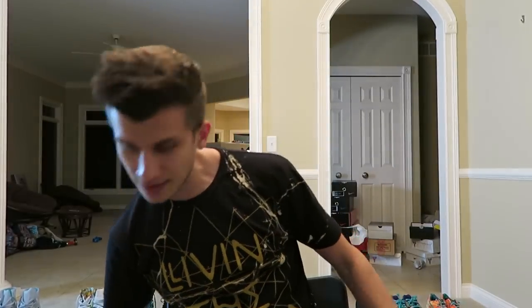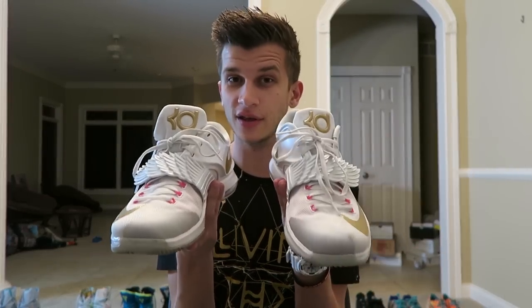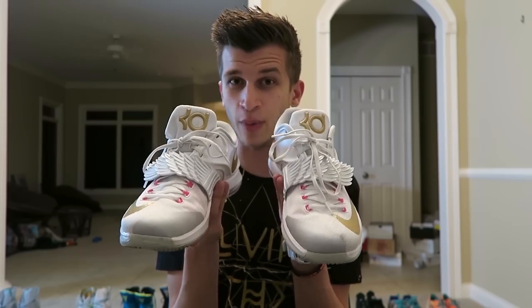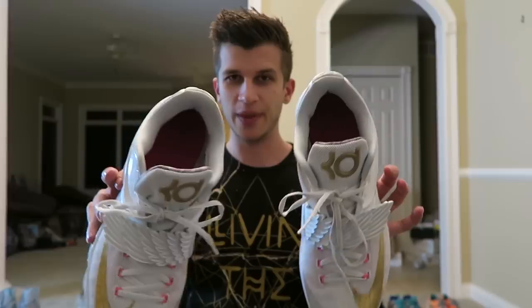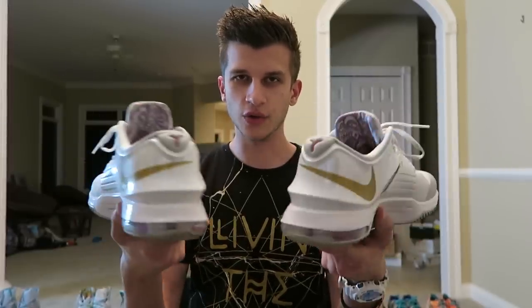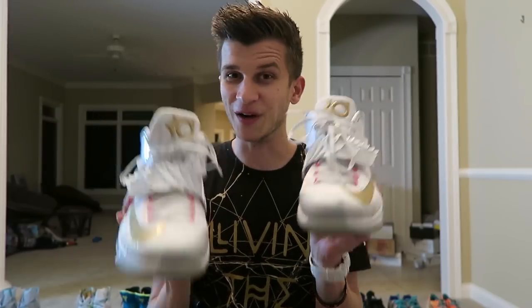Now these aren't my favorite, but if I had to make out with one pair of shoes, it would be these. These are the KD-7 Aunt Pearls, and they have the angel strap on the top. They've got the gold swoosh with the pink eyelets, a pink interior, gold KD logo, gold swooshes — and I think they're just so freaking pretty darn yummy.